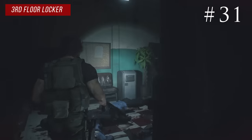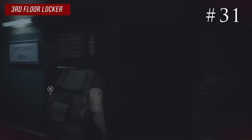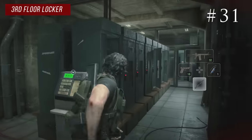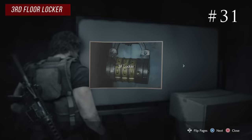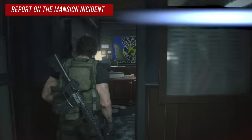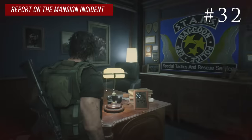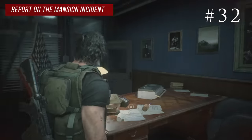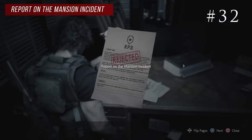Backtrack to the weapons locker room — you'll have the key from the third floor. When you come inside on the right there's a whiteboard with a picture of the locker combo, and that's a file. To proceed in the game you'll need to find the STARS office, and inside Wesker has his own office nook — on his desk you'll find the report on the mansion incident.